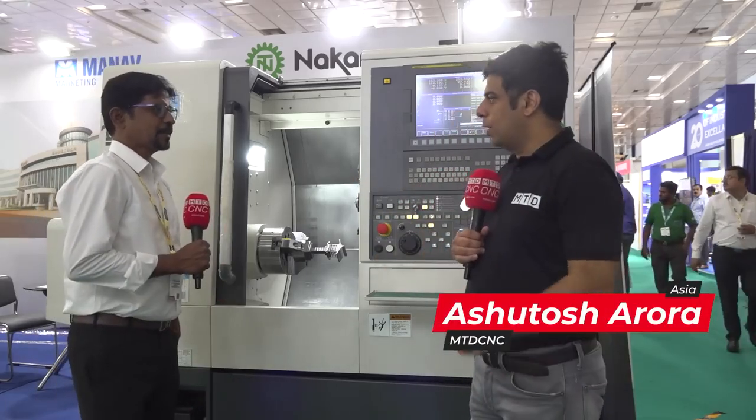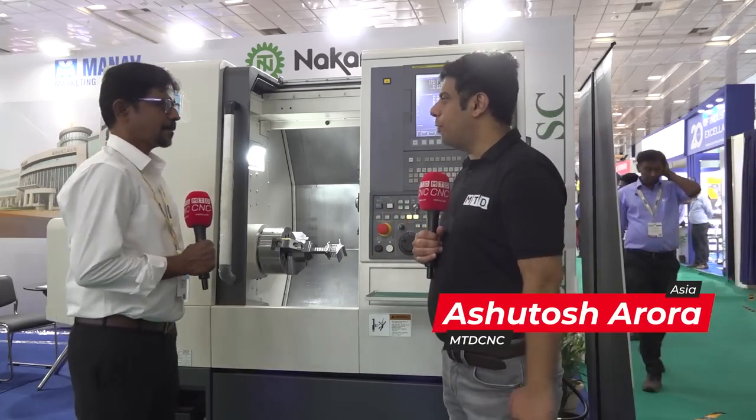Hello and welcome to MTD CNC India. Today we are here at Manam Marketing stall at Acme Exhibition in Chennai. I am here with Mr. Gopal, who is taking care of Nakamura business on behalf of Manam Marketing. Thank you for inviting us.